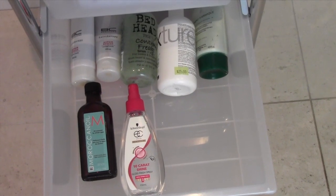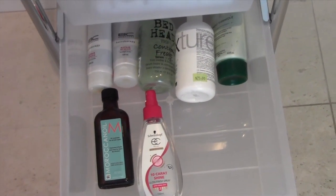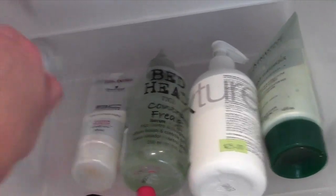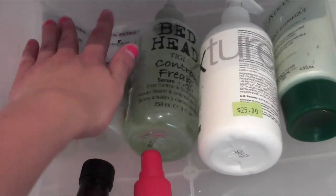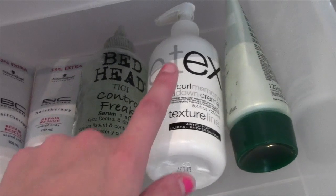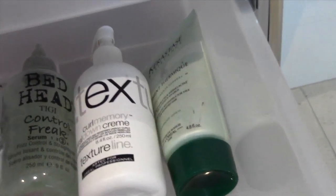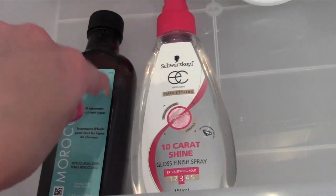Below that I keep products I use once my hair is dry — to make it shine, give it more texture or volume, or just improve its condition. So I have two Schwarzkopf Repair Rescue styling products, a Bedhead Control Freak, a texturizing cream, a Kerastase leave-in styling product, and at the front my Moroccan Oil which I swear by, plus my 10 Carat Shine by Schwarzkopf.